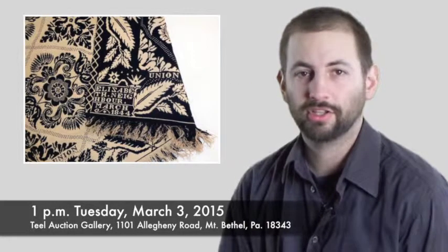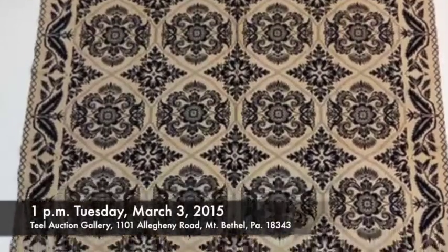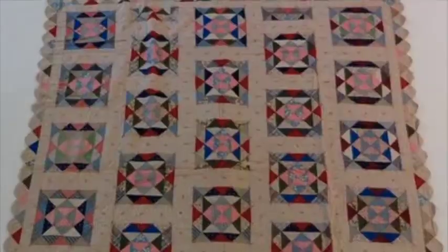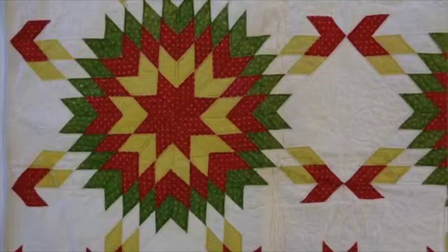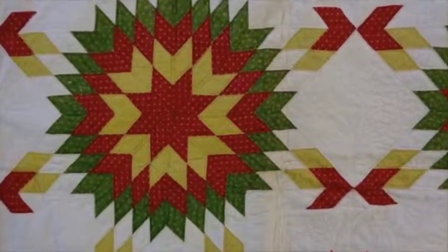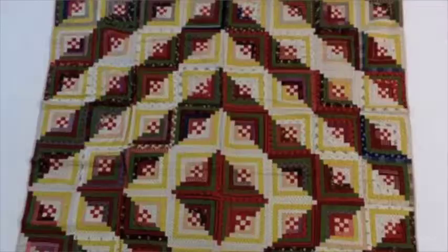On Tuesday, March 3rd, we have an 1844 coverlet signed Elizabeth Naboor, commemorating the American Union, along with four other antique patchwork quilts. These pieces came from one Hunterdon County Estate.